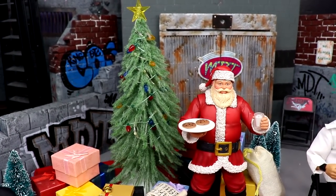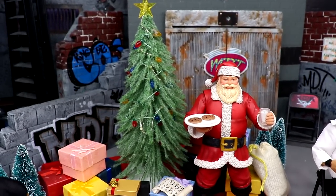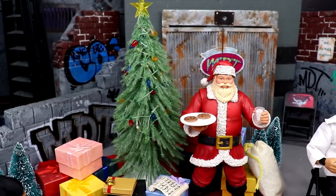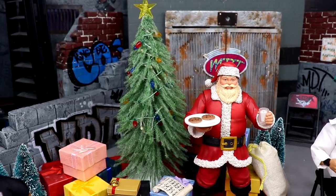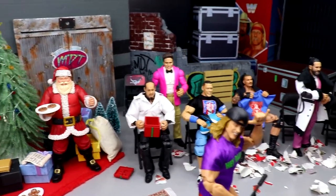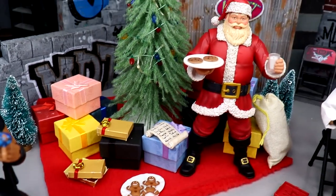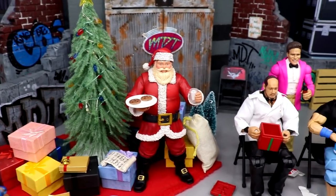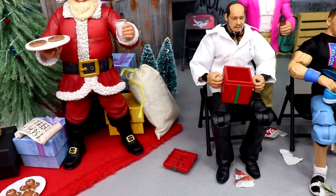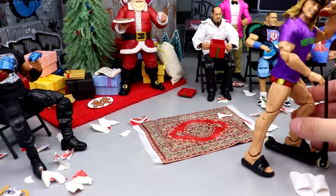Right next to Santa is the beautiful Christmas tree. I think I got it from Hobby Lobby or Michael's — I went in a day or two after Christmas one year and they had this miniature tree as part of their display. I asked if I could buy it and they said it's not for sale but you can have it, so I took it as a blessing! I wrapped it with Christmas lights and use it every year for my Christmas setups because it's a great scale with WWE figures. There are gifts wrapped around the tree, a little mini red rug cut from Hobby Lobby fabric, and a Santa sack in the back.